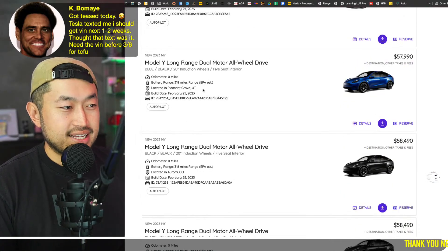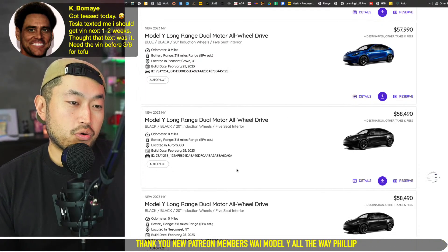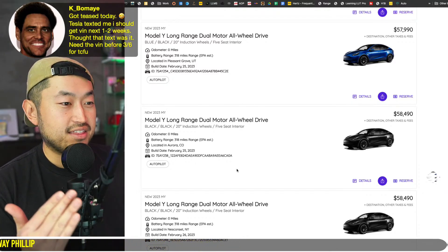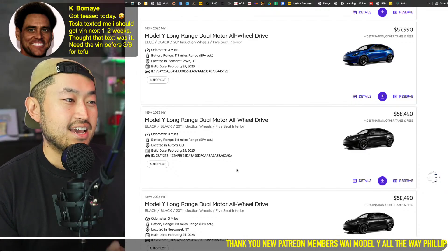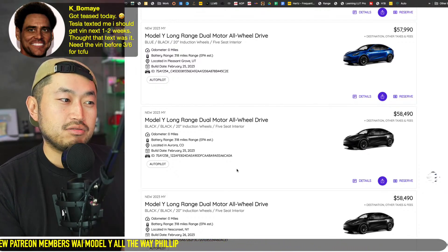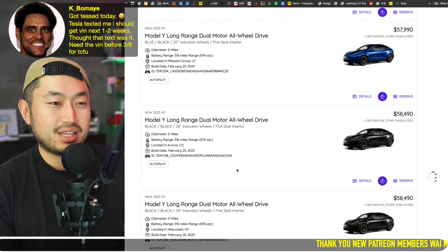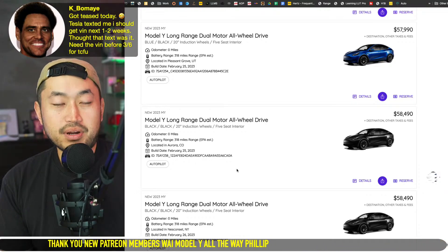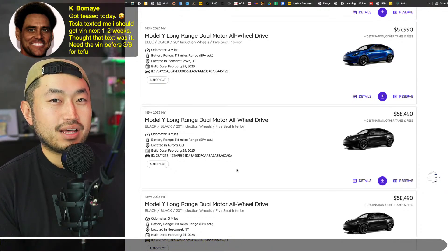He changed his order to a vehicle that was in stock within his location — whether that's Leslie Iowa, Pleasantine Grove Utah, or Aurora Colorado. If you match the configuration of what's shown on screen and you're quick enough before the vehicle disappears, Tesla's algorithmic system can match you up and lock you to that specific VIN. There's not much risk since you can quickly change it in the app, and as long as the base price is still the same, you have nothing to lose.